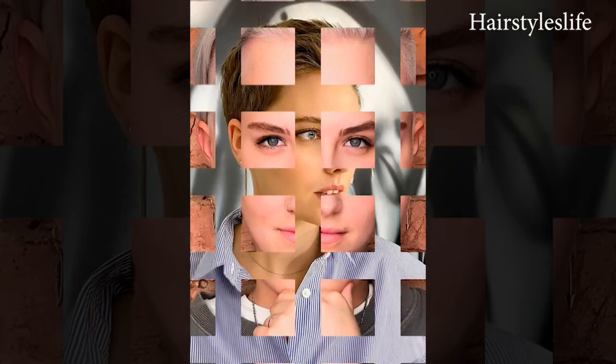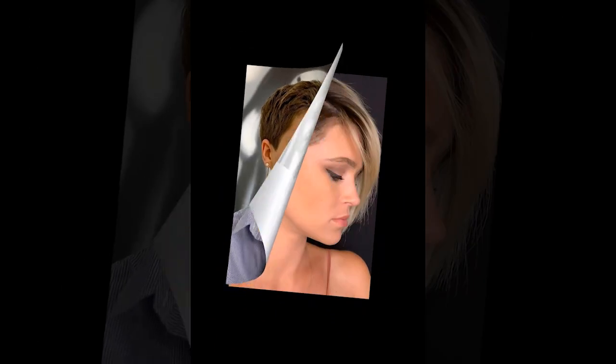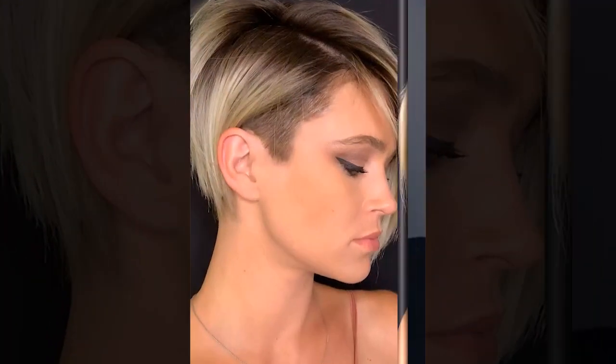In conclusion, asymmetrical pixie cuts have revolutionized the world of hairstyling with their bold, dynamic, and empowering aesthetic. From their striking asymmetry to their versatility and low-maintenance appeal, these hairstyles offer a fresh and modern take on femininity and beauty. Whether you're looking to make a bold statement or simply want a chic and effortless hairstyle, asymmetrical pixie cuts are a stylish choice that celebrates individuality and self-expression.